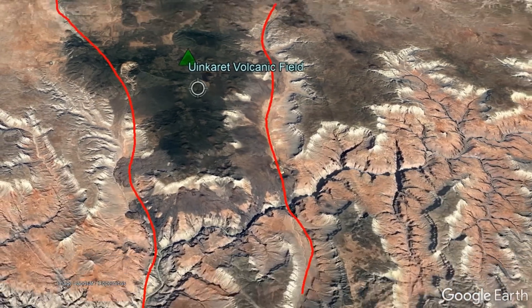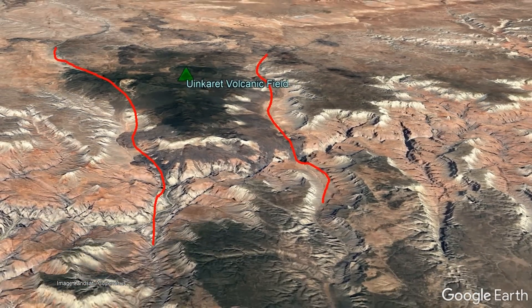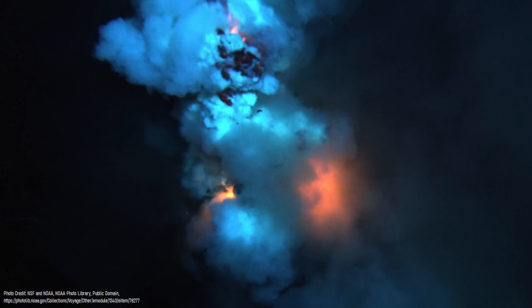These weak points, much like two major fault lines which underlie the Uinkaret volcanic field in Arizona, would go on to provide a path of least resistance for chunks of the upper mantle which happened to be slightly warmer than the surrounding regions. This molten rock intruded into the crust before erupting onto the ocean floor, forming chains of volcanoes, some of which had calderas or pit craters, over millions of years.